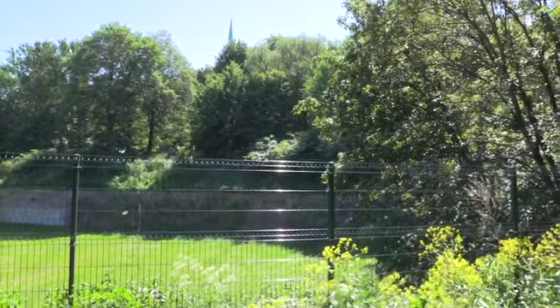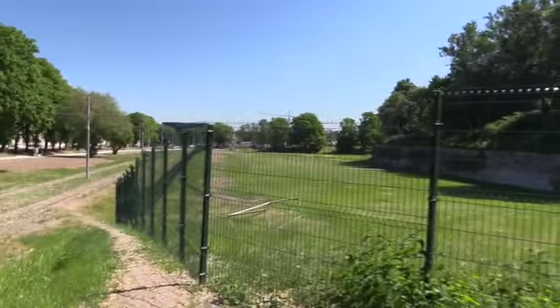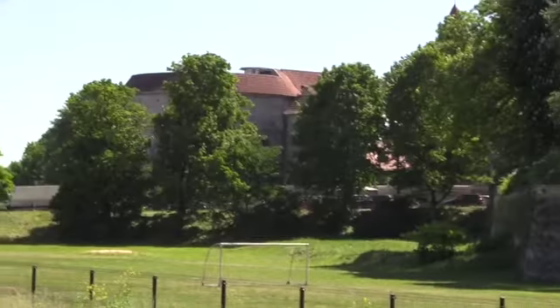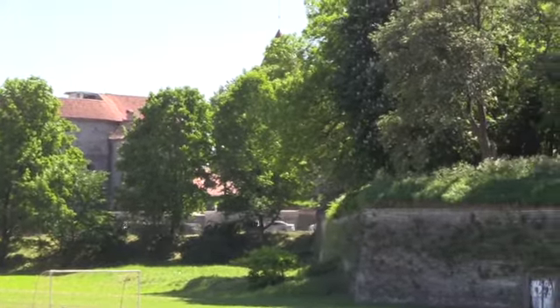I think this is the spot I'm trying to reach. That's the Great Coastal Gate and its Bastion Tower. And this, I believe, is that defensive bastion feature that I wanted to investigate.